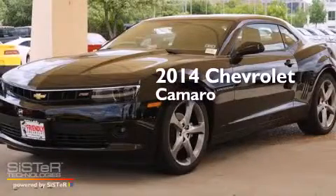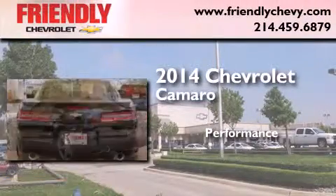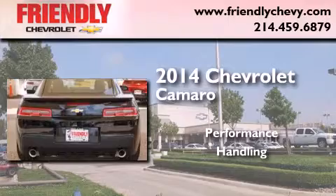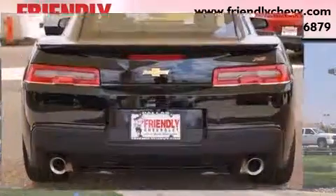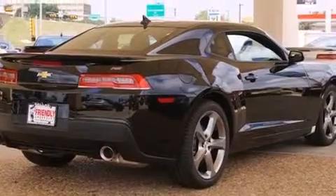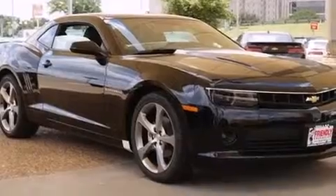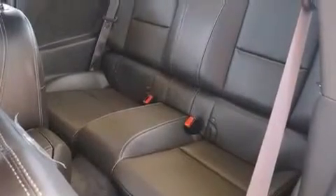This is a brand new 2014 Chevrolet Camaro. All of the following features are included: a low tire pressure indicator, traction control and stability control systems, cruise control, leather seats, latch-ready child seat anchors, and air conditioning.